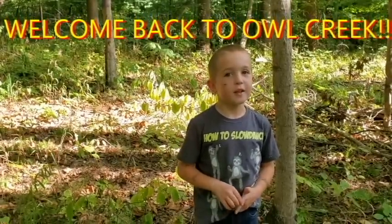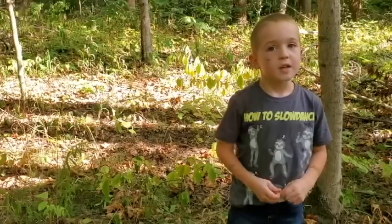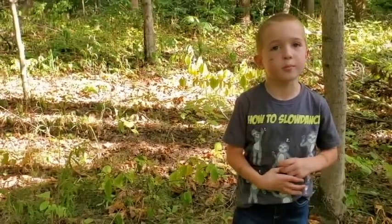Welcome back to Owl Creek. I'm Dayton, and today we're out in the woods looking for some pawpaw trees.